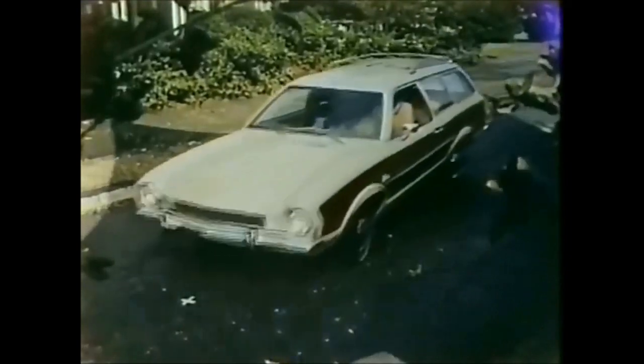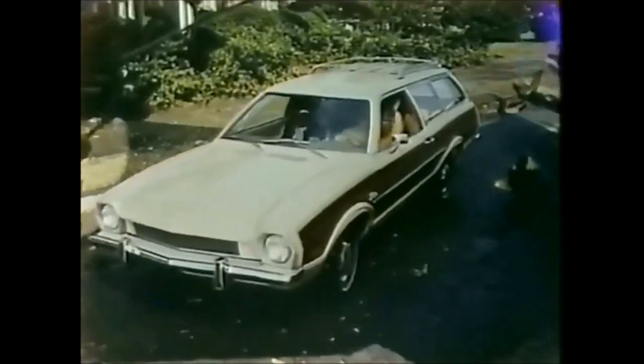Up front, a rugged 2000cc engine and front disc brakes. In back, fold down the rear seat and you get over 60 cubic feet of cargo space.